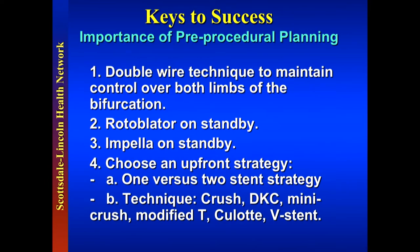Keys to success: I always believe in double wiring. Bimbo made the decision to use a seven French guide — another really good choice. We're transradial with a seven French guide. We have Roto on standby and Impella on standby; neither has been opened. We need an upfront strategy: one versus two stent strategies, and there are a bunch of techniques we could use.